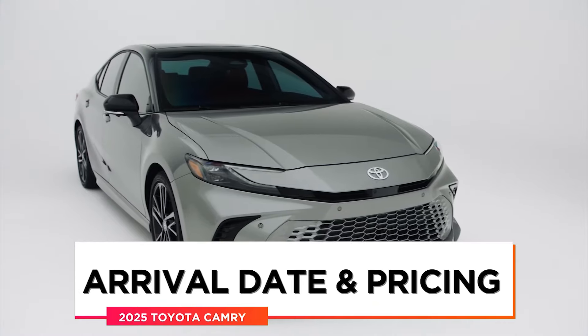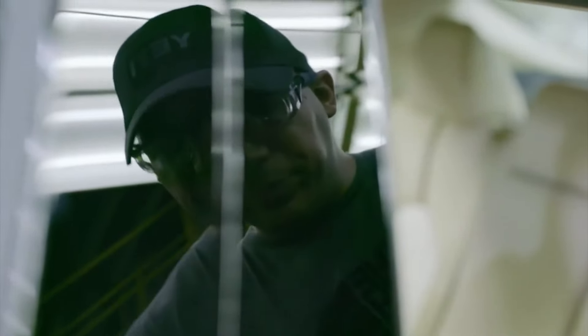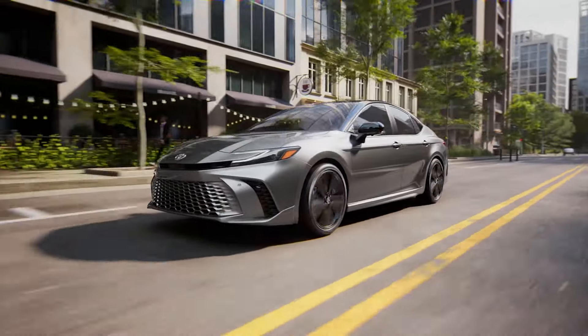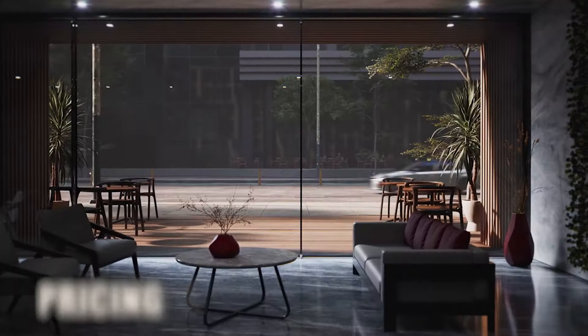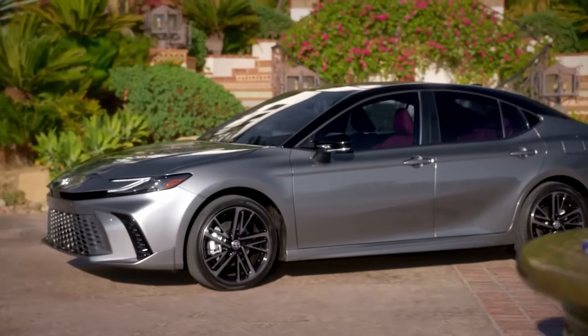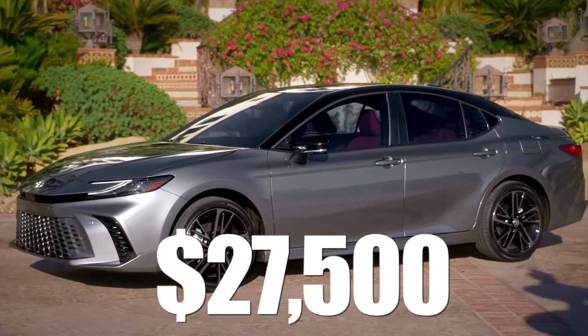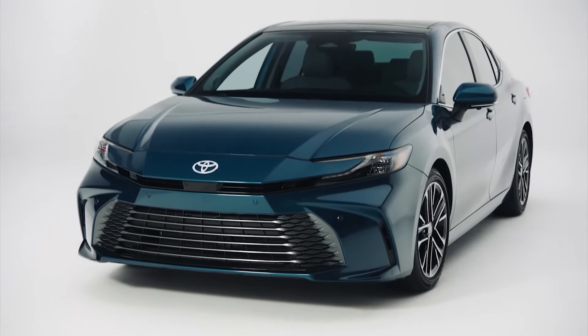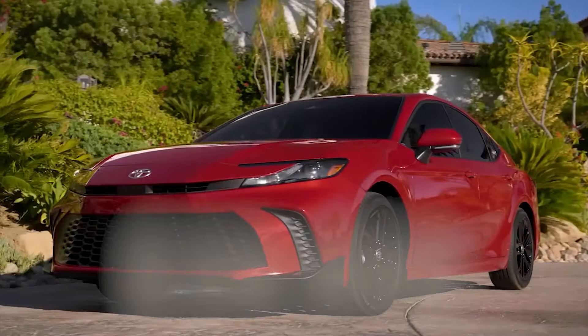Arrival date and pricing: the 2025 Toyota Camry production is expected to start as early as spring of 2024, and the first models could be available by summer. Pricing is expected to increase, which is almost universal when next-gen models are concerned. Don't expect to get the all-new Camry for $27,500, which you can do today — instead, look at an entry-level price tag that's closer but still below the $30,000 mark.